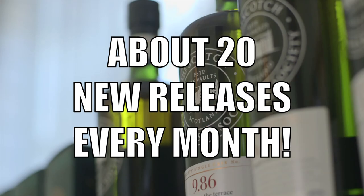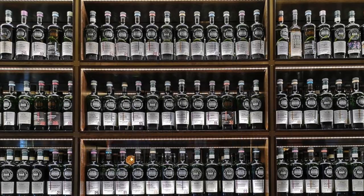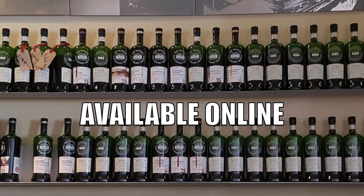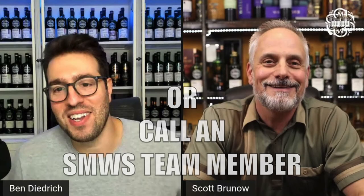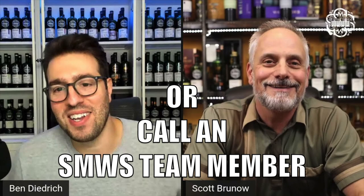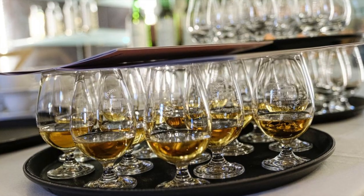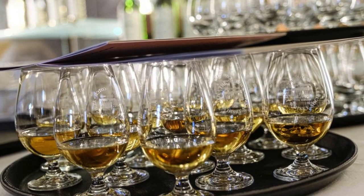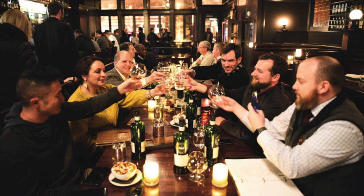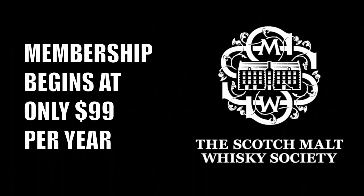In the United States, the Scotch Malt Whiskey Society releases about 20 unique single-cask whiskeys to its members every month. It can be ordered online or by calling the member services team who will offer personal recommendations based on the preferences of each member. Members can also enjoy access to exclusive tasting events across the United States, plus educational content to expand their knowledge and appreciation of whiskey, and a network of fellow enthusiasts to share their experiences. Annual membership begins at $99 a year.